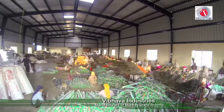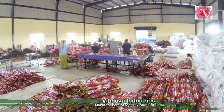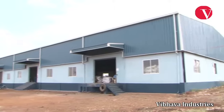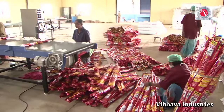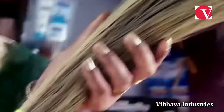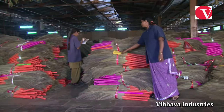Manufacturing Monkey Brand brooms is no monkey business. It is a serious activity pursued by the management of Vibhava Industries. Vibhava Industries has changed the way manufacturing brooms is perceived. It created a status, a brand, and changed it into an organized industry. Monkey Brand changed the face of the broom.